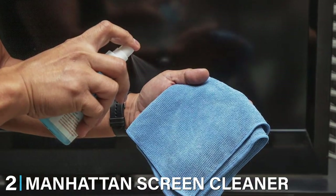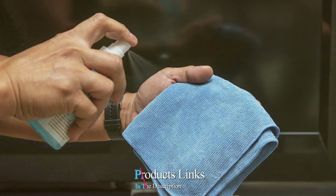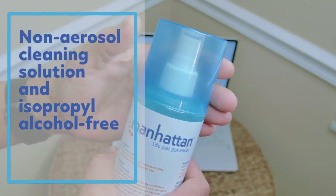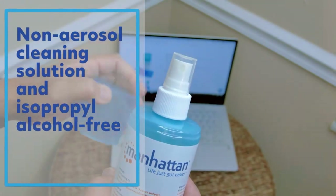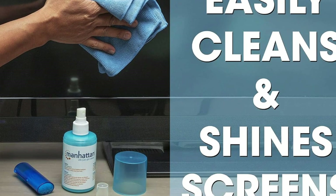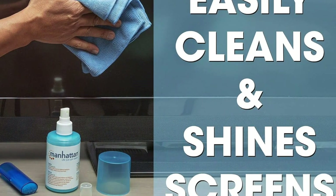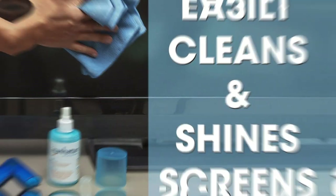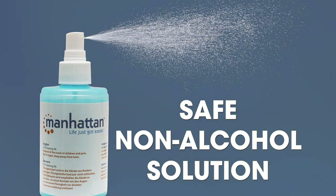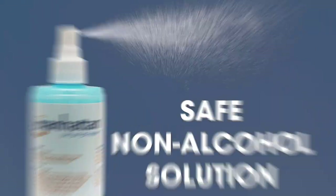Next up at number 2 on our list is the Manhattan Screen Cleaner Kit 2, a comprehensive solution designed to cater to all your screen cleaning needs. The kit comes with a specifically formulated cleaning solution that is gentle on screens yet tough on grime. Its effectiveness in removing fingerprints, dust, and smudges is unparalleled, ensuring that your screens look as good as new after every clean. The design of the Manhattan Screen Cleaner Kit is thoughtful, with a compact and portable bottle that makes it easy to carry around.